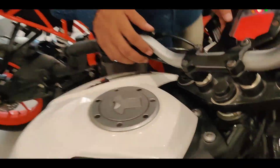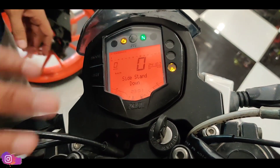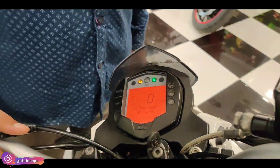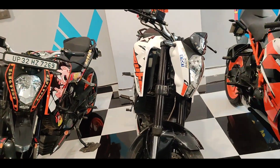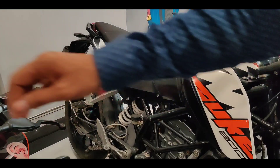I will show you this meter. This is 24,000 km, 2017 model. How much do you demand for it? It is 1,00,000 Rs. You can see the condition — Duke is famous for hyper riding.